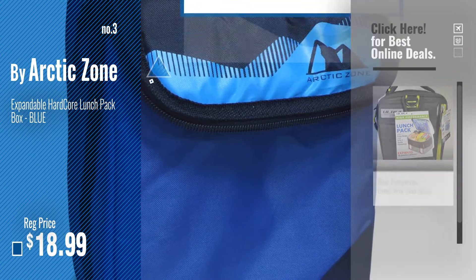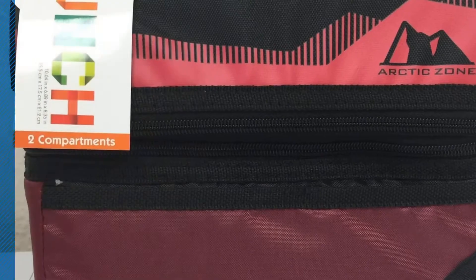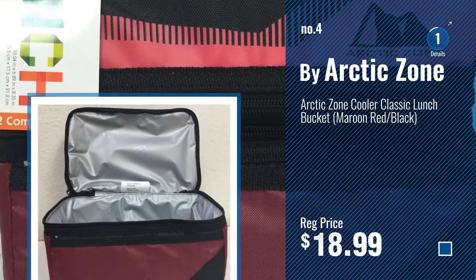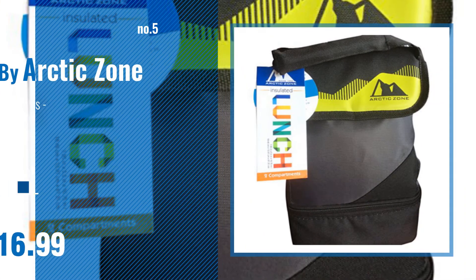Just click this circle in the corner. Number 4. Number 5, also by Arctic Zone.